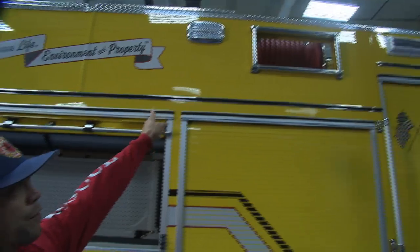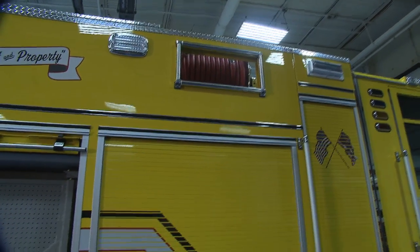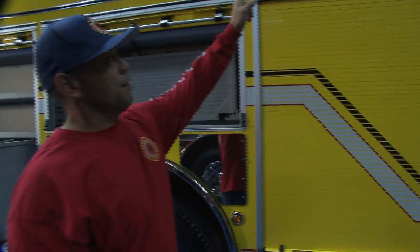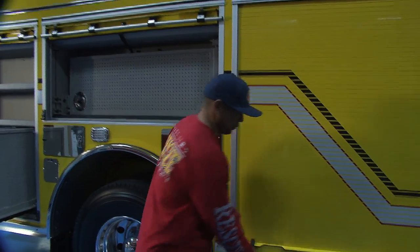This truck has two booster reels, one on each side of the truck. We do have a lot of light brush fires that we can take care of with the booster lines in a really quick fashion, so that's what we use those for.